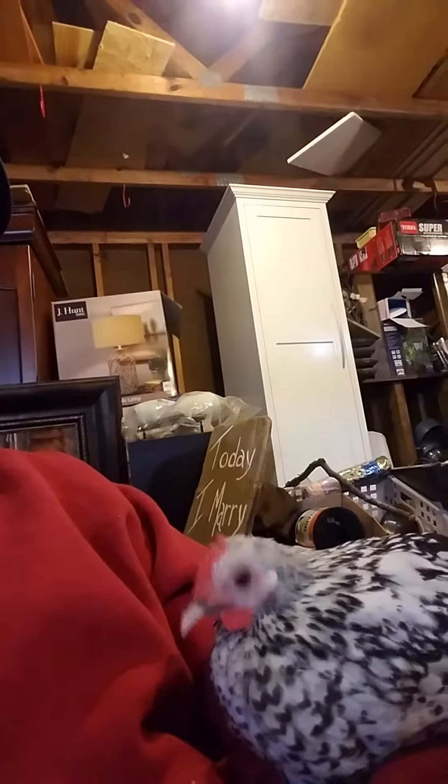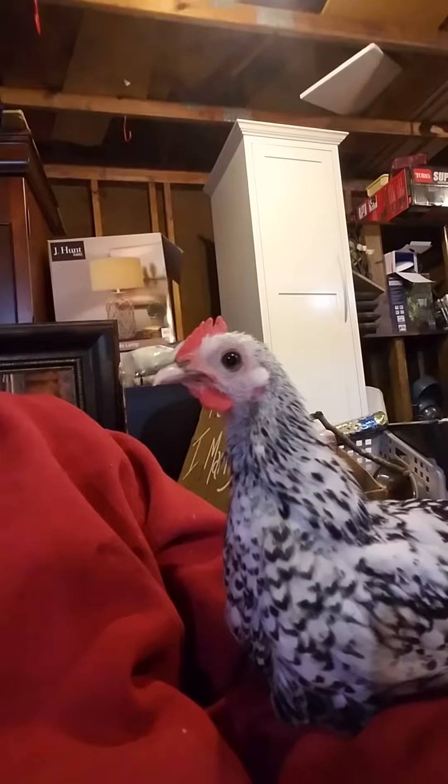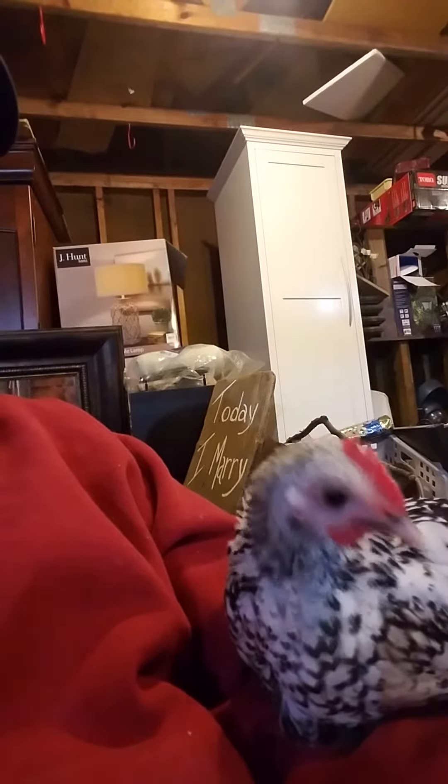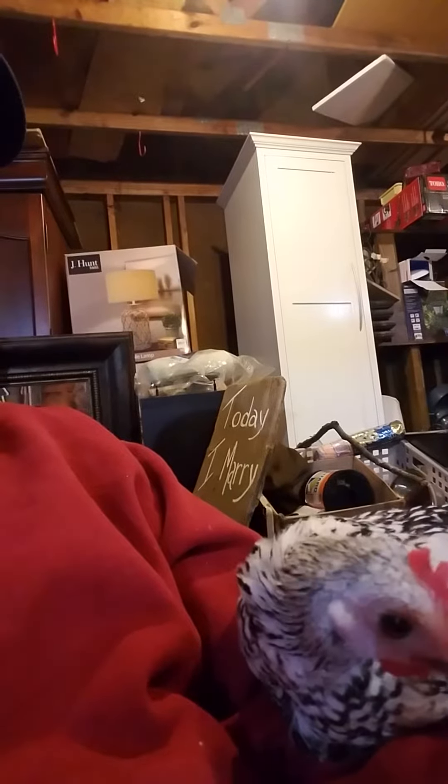This guy is amazing. Rescued him yesterday. Somebody who picked up chickens that didn't know what they were doing gave us an opportunity to go ahead and give them a forever home, which is really awesome. We're naming him Sonny and the female is going to be Cher. So we have Sonny and Cher, the silver-laced Seabrights.